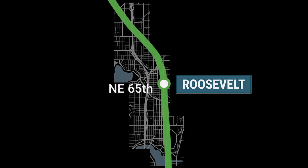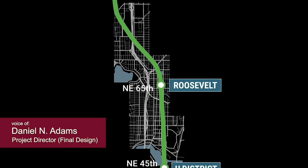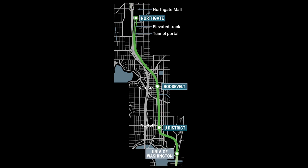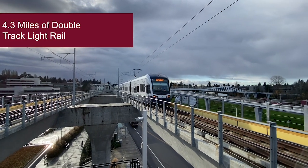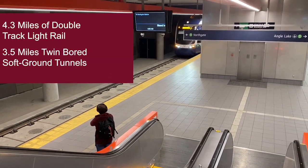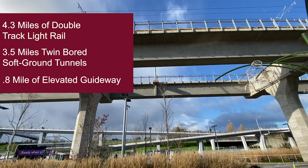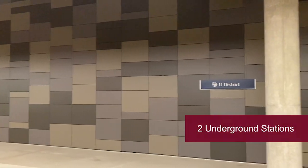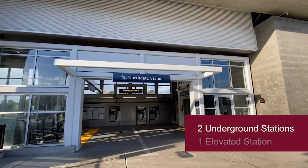Northgate Link is the latest extension to Sound Transit's growing light rail network. The project consists of 4.3 miles of double track light rail, three and a half miles of which are in twin bored soft ground tunnels, and about a mile of which is retained cut fill and elevated guideway. There are three stations on the project: U District, Roosevelt, and Northgate Station.